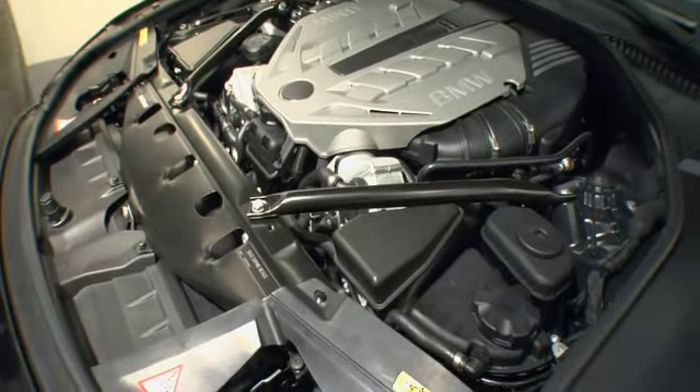4.4-liter twin-turbo V. I think it's just the stance of it, the profile of the car and the persona it gives you — the curb appeal, if you will. It just has a nice mark and a very clean look and prestige, if you will.